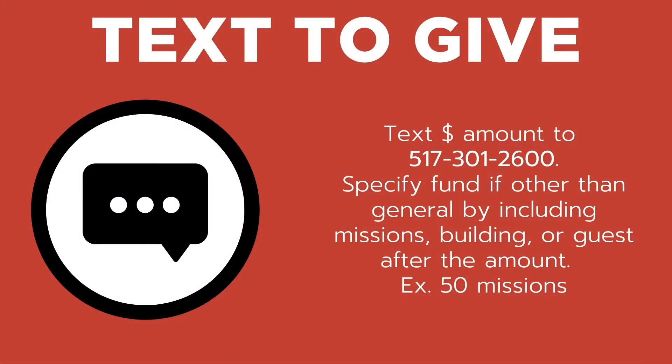At CFC we are very blessed to have several ways to make giving convenient, especially during this current situation. First, we have text-to-give. Many people find this a very easy way to give. Text any dollar amount to 517-301-2600. For instance, if I wanted to give fifty dollars, I